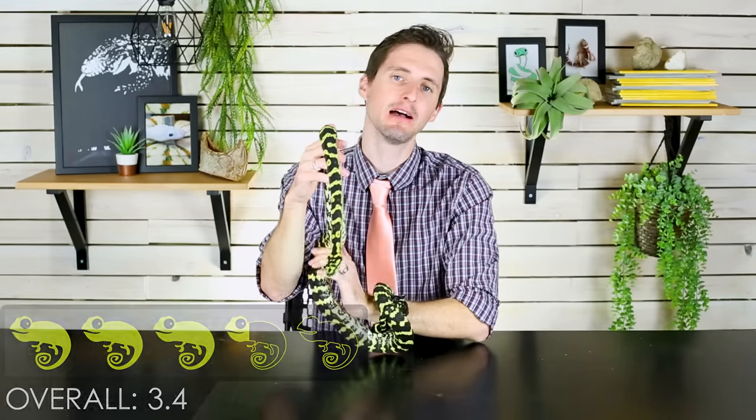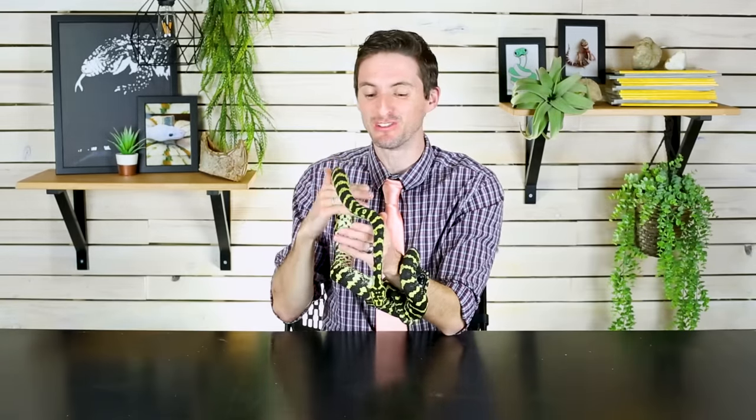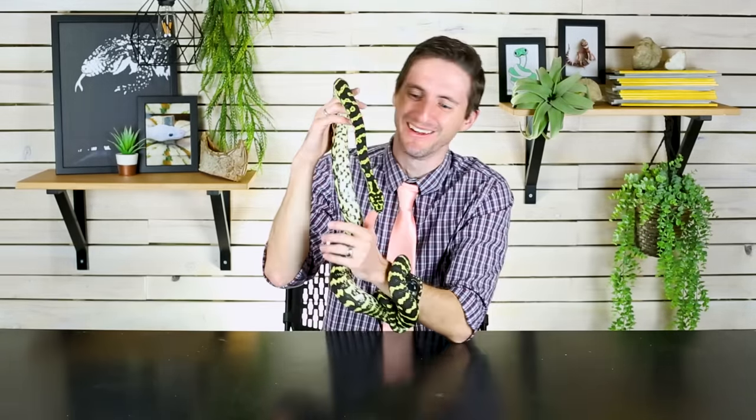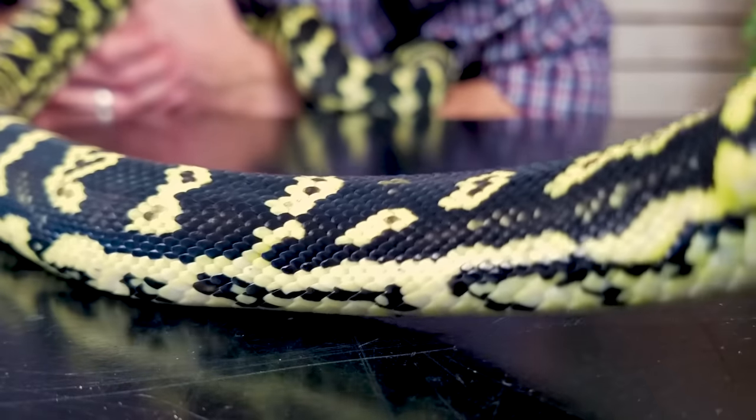In conclusion, we give the jungle carpet python a score of 3.4 out of 5. Personally, if I could only have one snake, it wouldn't be a jungle carpet python — it would be something more handleable that I can hand off to children, because sharing a snake with other people is one of the greatest joys of keeping one. These guys are great at it, but I just don't trust them as much with people who don't know snake behavior. However, if you've already got a great handleable snake and want a display animal, a jungle carpet python is a stinking amazing pet. I have been thrilled with this guy — he has surpassed all my expectations.